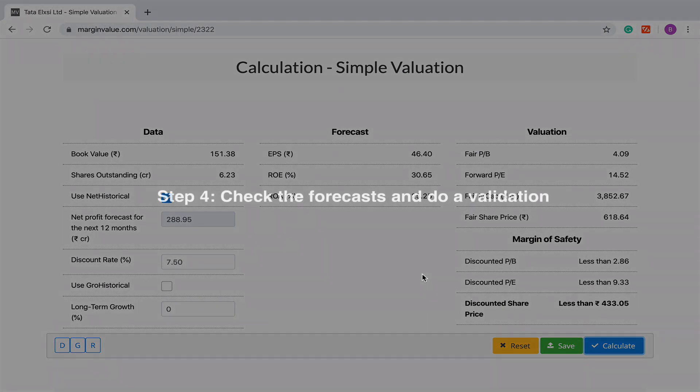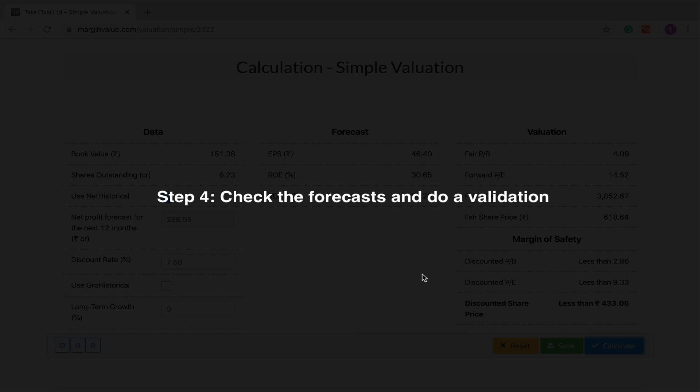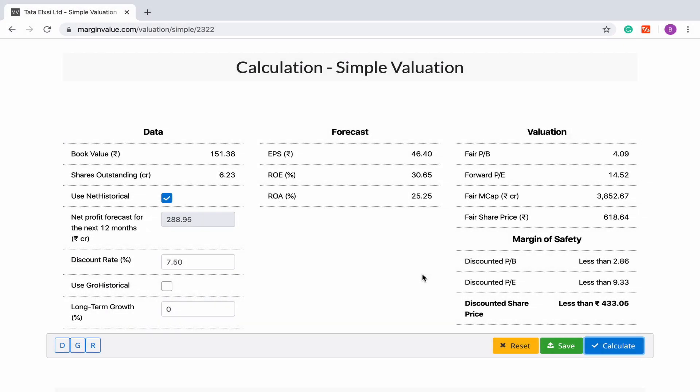The fourth step will be to check on the forecast and do a validation. Once you press the Calculate button, you will be presented with the forecast. If you're on a desktop or a laptop and if you hover your cursor over EPS, ROE, and ROA fields, you will be presented with insights that will help you get a better sense of the forecast. For instance, for ROE, we will get the insight that the 5-year average of ROE and ROIC is 38.92%. Please note that for financial companies such as banks, you will have to consider ROA.